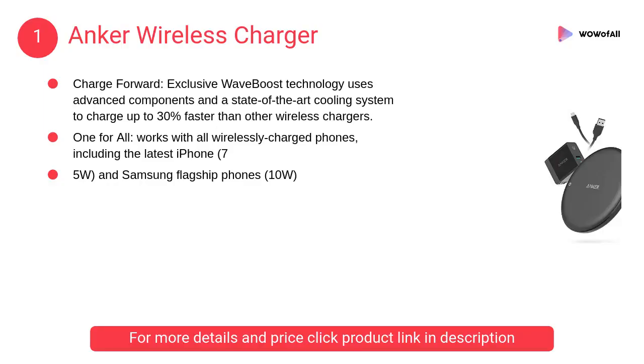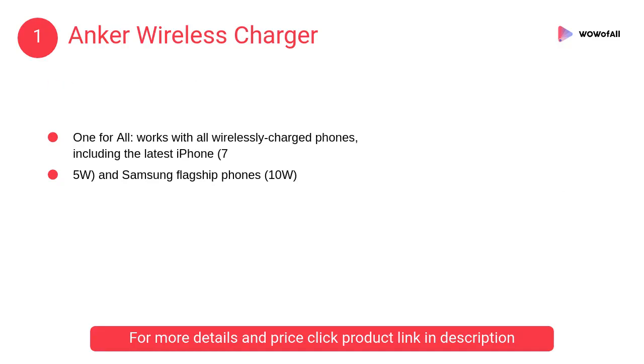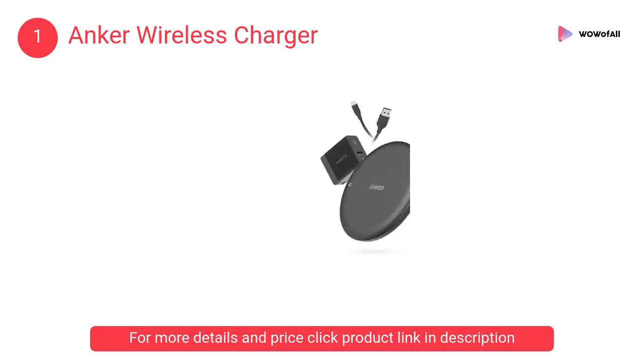At number 1: Anker Wireless Charger. Exclusive WaveBoost technology uses advanced components and a state-of-the-art cooling system to charge up to 30% faster than other wireless chargers.